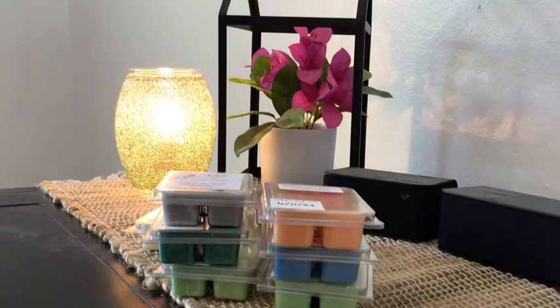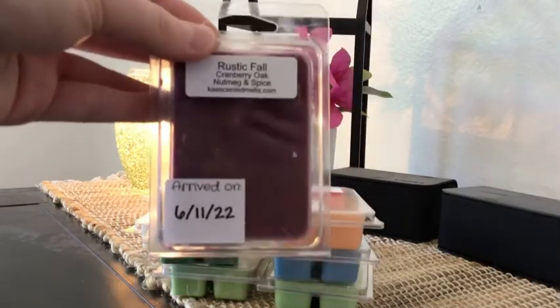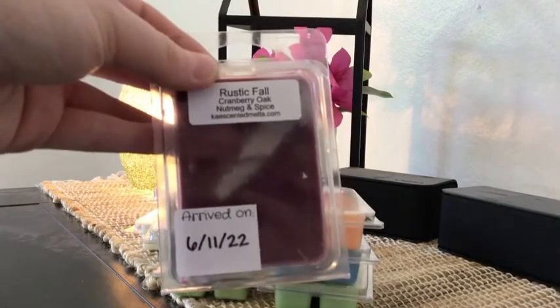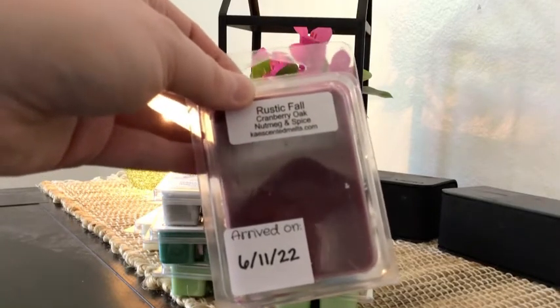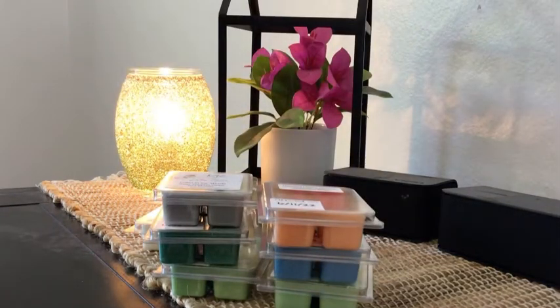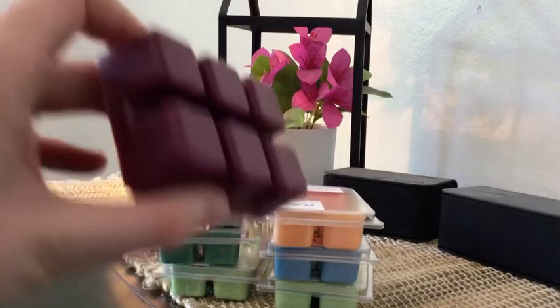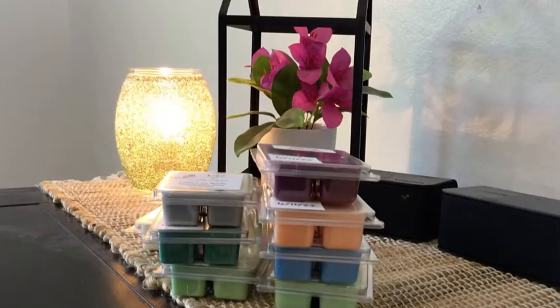Next clam is Rustic Fall in a really pretty maroon. Online the scent notes say cranberry, blackcurrant, cedar with cinnamon, nutmeg, clove, caramel, and vanilla — a crisp cranberry mixed with a yummy buttery nutmeg and clove. It's a house blend and reminds me of my mom's house in the fall. I think these are scents my mom really likes. Just that cranberry mixed with a very spicy spice scent. Cannot wait to melt that one — I'll probably need another clam of it because I like it so much.